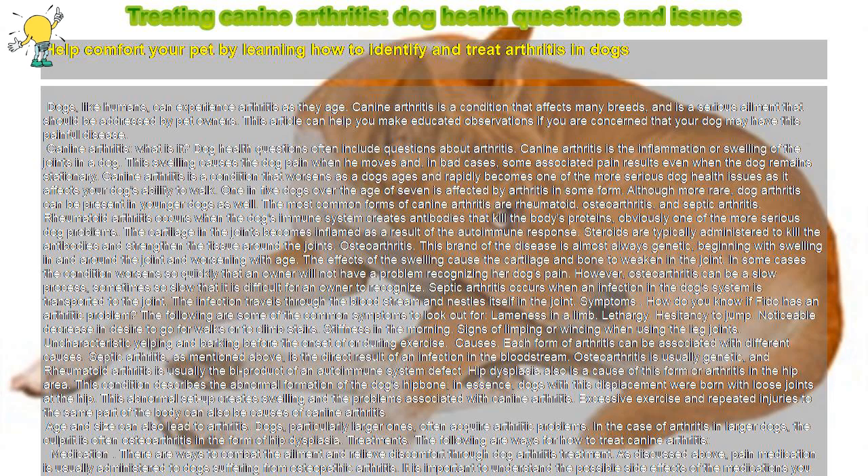Osteoarthritis: this form of the disease is almost always genetic, beginning with swelling in and around the joint and worsening with age. The effects of the swelling cause the cartilage and bone to weaken in the joint. In some cases the condition worsens so quickly that an owner will not have a problem recognizing her dog's pain. However, osteoarthritis can be a slow process, sometimes so slow that it is difficult for an owner to recognize.